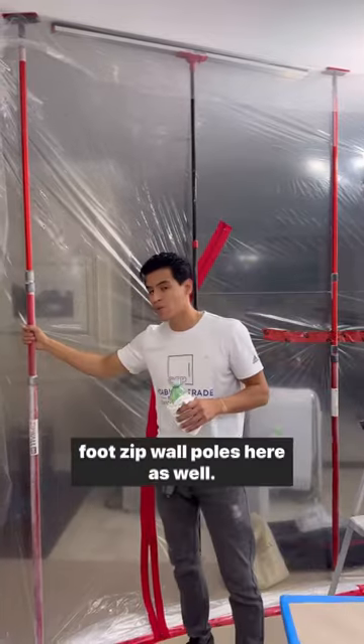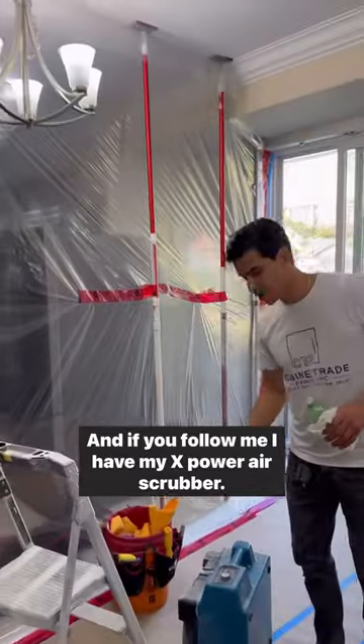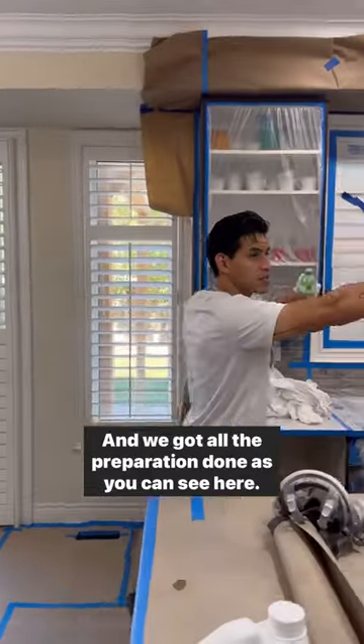I also have my 20-foot zip wall poles here as well, and if you follow me, I have my X-power air scrubber, and we got all the preparation done as you can see here.